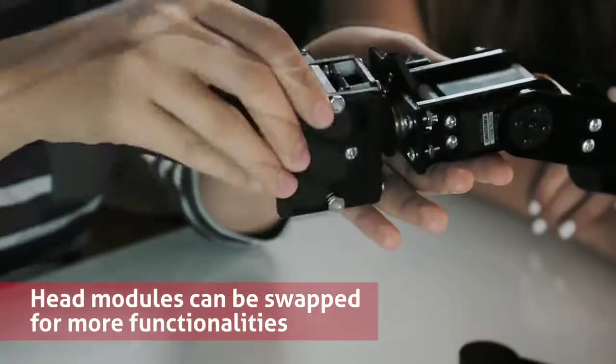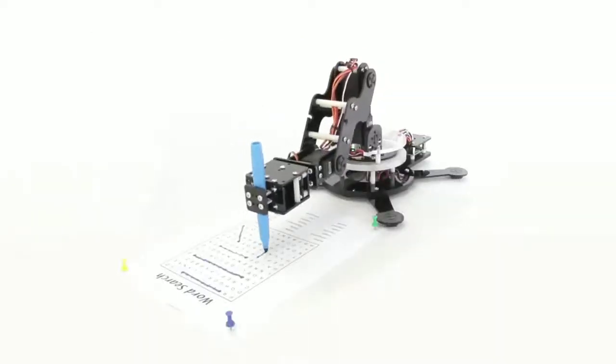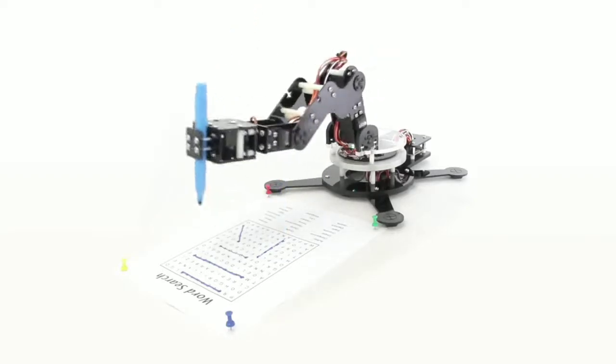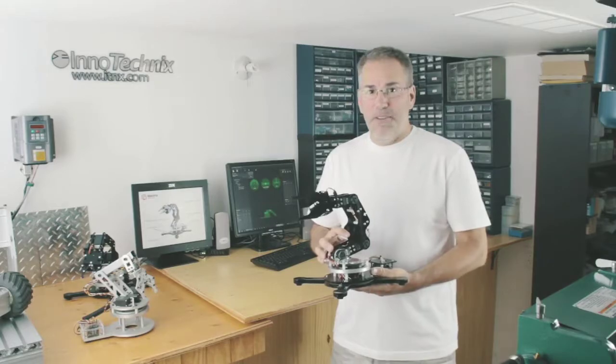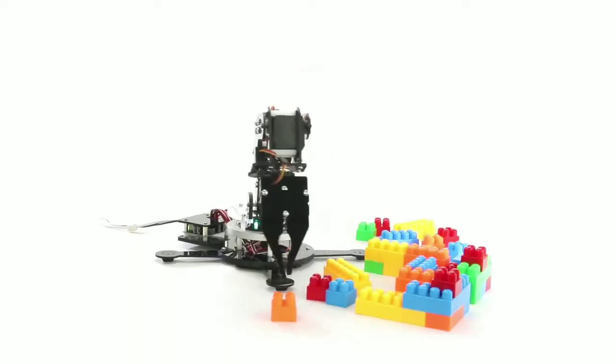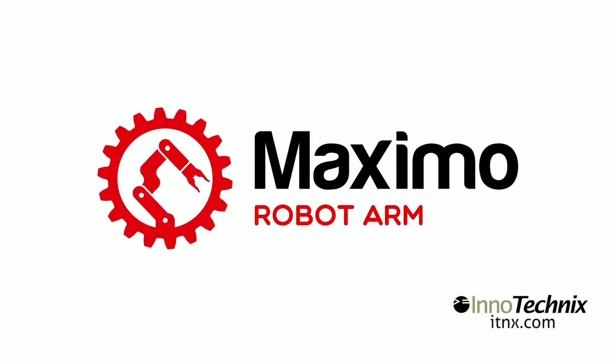The modular heads can be switched within seconds. My goal was to create a robot available to everyone. Help us make Maximo a reality and discover robotics with us. Maximo, the robot arm by InnoTechnix.